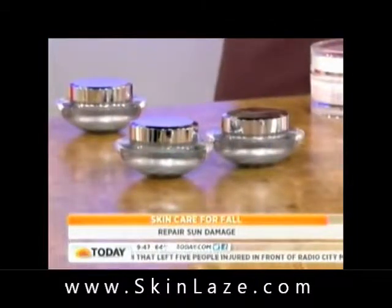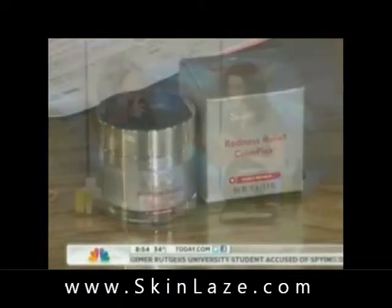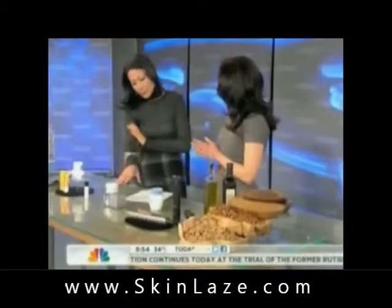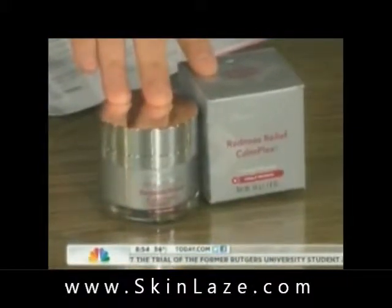Use it twice a day to improve fine lines and wrinkles. Now, there are a lot of products out there that attack redness. This particular product, the redness relief, has something called a complex in it that actually treats the underlying inflammation which causes the redness.